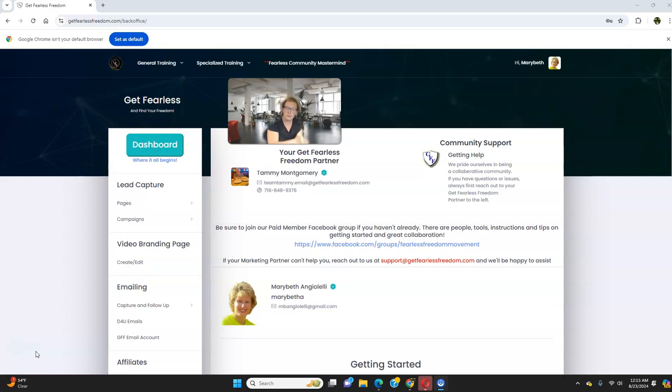First and foremost, what you need is a good converting funnel — one that is automated and has a good converting VSL inside. That's a video sales letter. It has the function of doing your telling, selling, and explaining for you so that you do not have to. A good, simple capture page is essential.